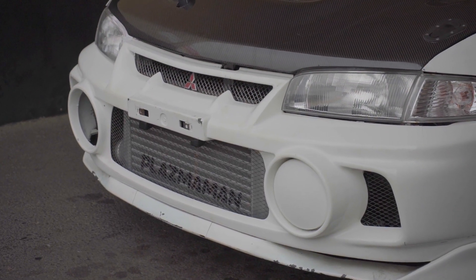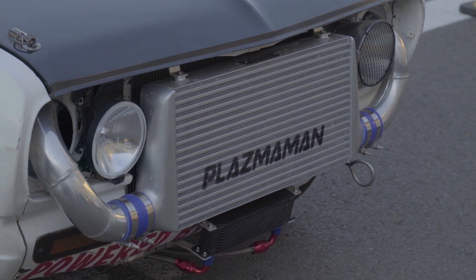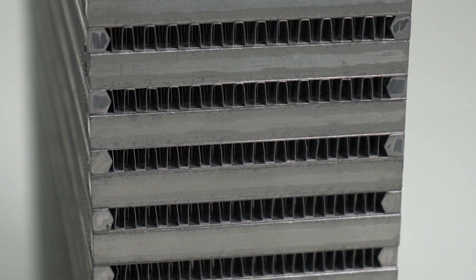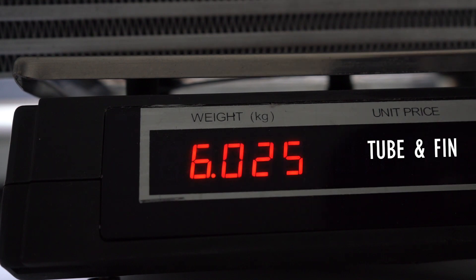Now let's talk about weight, because in most cases you're trying to keep the weight down in your car as low as possible, because less weight means more performance, right? While the bar and plate intercooler holds off heat soak for a really long time because of the thick bars used in its construction, it also means there's a lot of weight — in some cases almost double that of a tube and fin. Tube and fin intercoolers are lighter because of that tube and fin construction; the materials are thin but strong.